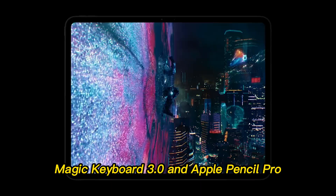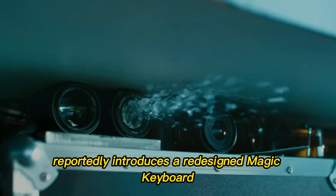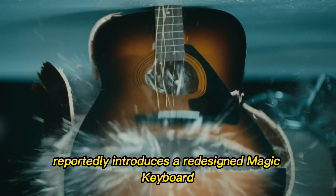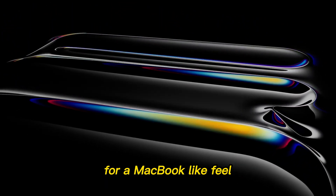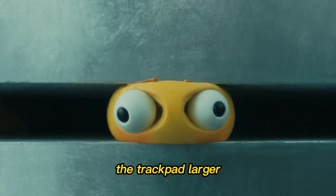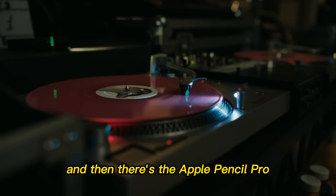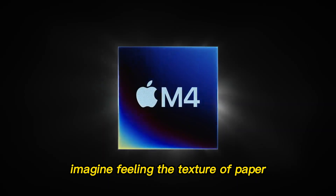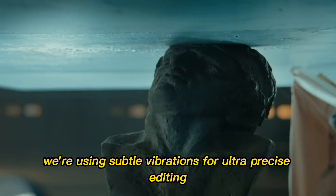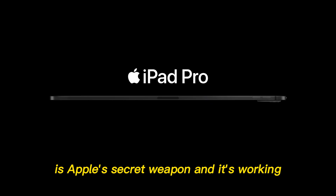Magic Keyboard 3.0 and Apple Pencil Pro — a true laptop alternative. The M5 lineup reportedly introduces a redesigned Magic Keyboard: thinner, lighter, and made of aluminum for a MacBook-like feel. The typing experience is more tactile, and the trackpad is larger — it finally feels like a true laptop replacement. And then there's the Apple Pencil Pro, which might include haptic feedback and a pressure-sensing barrel. Imagine feeling the texture of paper as you draw or paint, using subtle vibrations for ultra-precise editing. This synergy between hardware and software is Apple's secret weapon, and it's working.